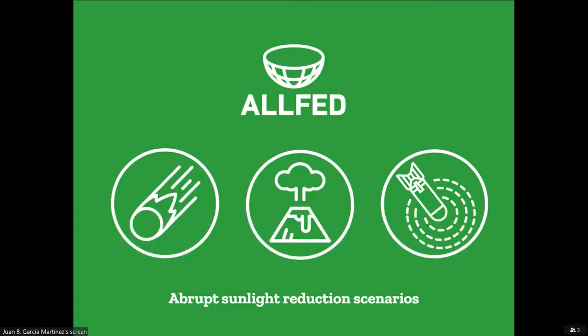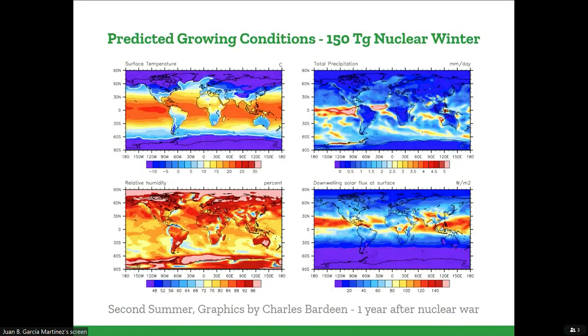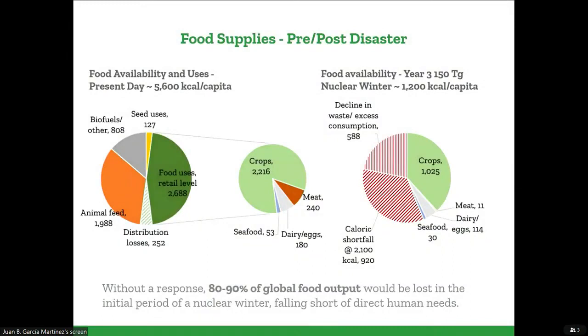We've already had a few people today talking about these things, so I'm not going to say much. But basically, there are different mechanisms that could originate what we call an abrupt sunlight reduction scenario, in which a large amount of material gets into the atmosphere and causes a significant reduction of the amount of sunlight that reaches the surface of the earth. In the most extreme cases, that could cause a full-blown agricultural collapse. Temperature is reduced significantly, as well as precipitation and humidity — all things that plants need to grow. Other research teams have estimated that in the absence of a significant response, we could get up to maybe 80% mortality of the human population or even more.